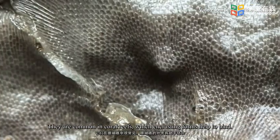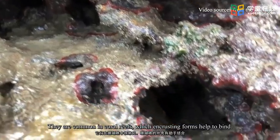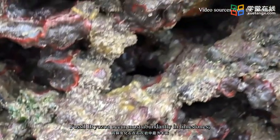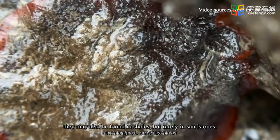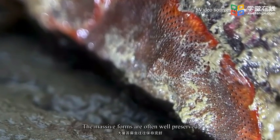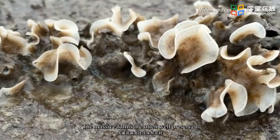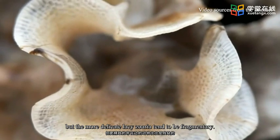They are common in coral reefs, which encrusting forms help to bind. Fossil bryozoa occur most abundantly in limestones. They may also be found in shales but rarely in sandstones. The massive forms are often well preserved, but the more delicate zoaria tend to be fragmentary.